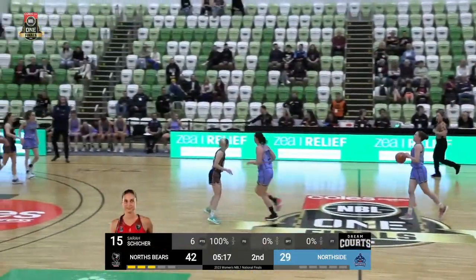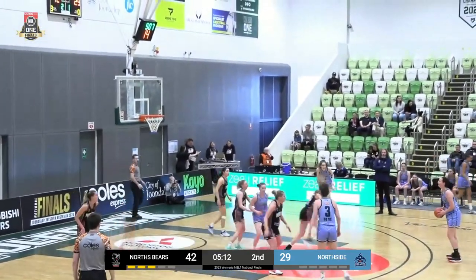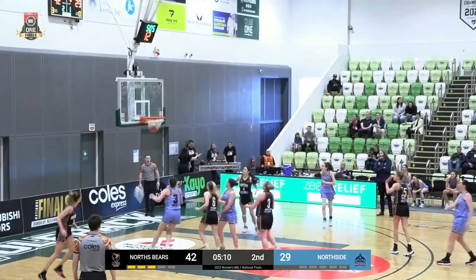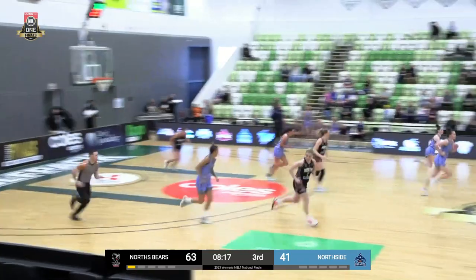Just absolutely going to the Euro step, keeping it nice and high and kissing it real high off the glass — that's a beautiful finish. Well, Haynes forced into a shot; that could be their go-to plan. Good help defense there also from McDermott.